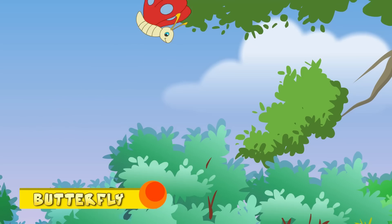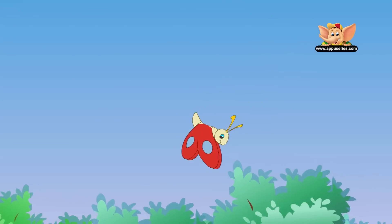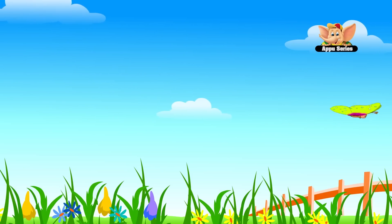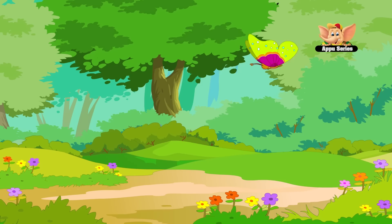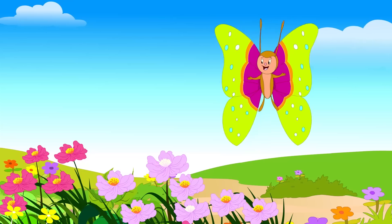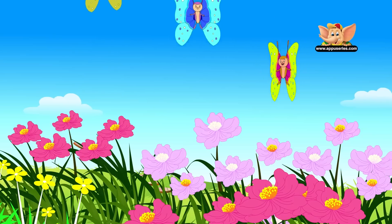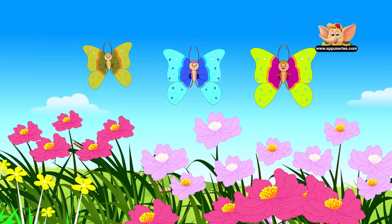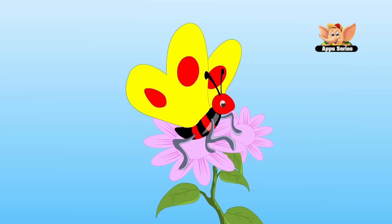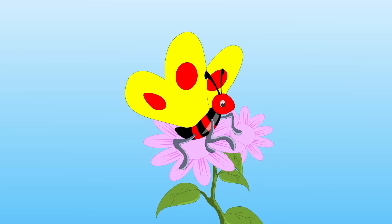Butterfly. Butterflies are insects, but large wings set them apart. Scientists estimate that there are 28,000 species of butterflies throughout the world. Butterflies are colorful for many reasons. One being that color helps them blend in among the flowers when they are feeding. Most butterflies live on the nectar and pollen from flowers.